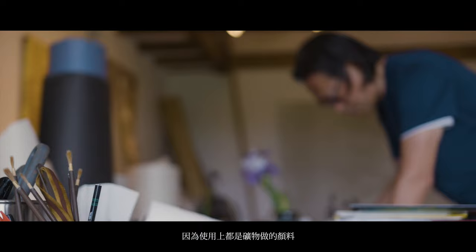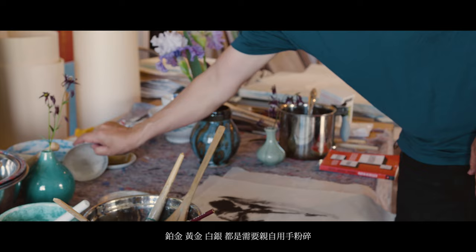Nihonga is slow art, I call it, because you're using mineral pigments — platinum, gold, silver — and hand-pulverizing these minerals, which takes considerable time to prepare. It also takes time to dry; you can't rush your layers, and it doesn't dry fast like acrylic. So you're basically watching your paintings dry. The time that it takes for it to settle is captured in the layers.